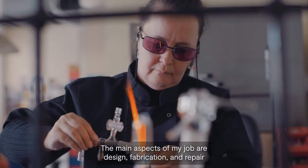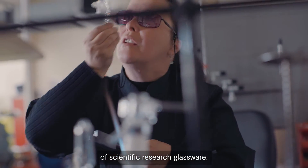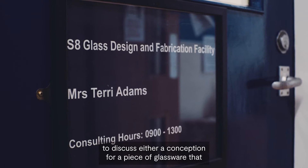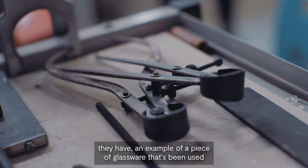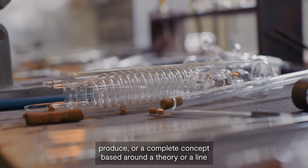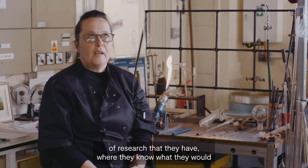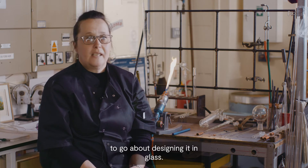The main aspects of my job are design, fabrication, and repair of scientific research glassware. A typical job would be a research worker coming to me to discuss either a conception for a piece of glassware, an example of a piece used for similar research elsewhere, or a complete concept based around a theory or line of research where they know what they'd like the apparatus to do but have no idea how to design it in glass.